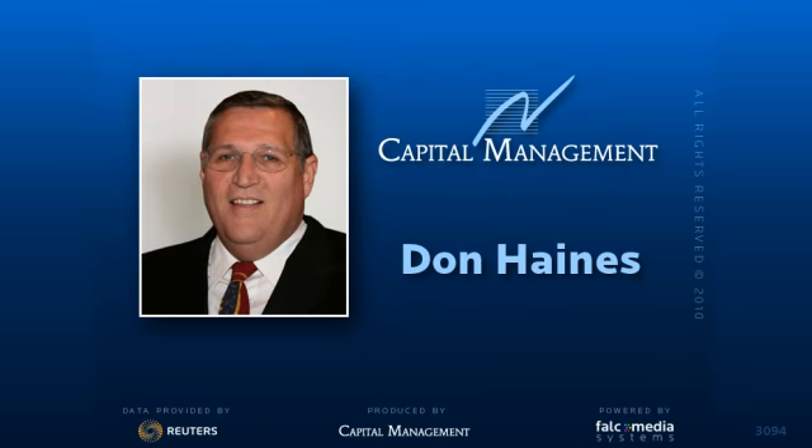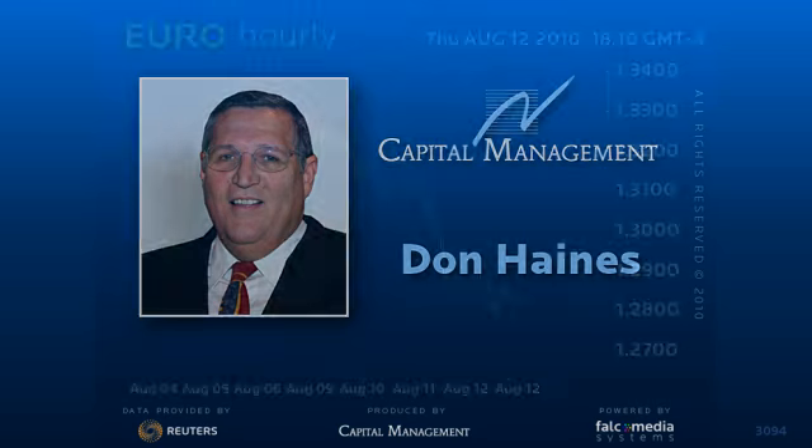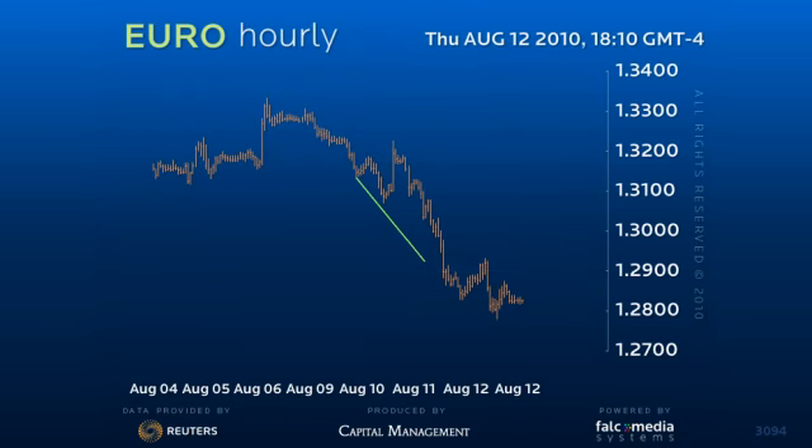Good afternoon and welcome to the intraday update for the EURUSD. The decline is relatively mature with the test of $127.70 to $127.80 support.